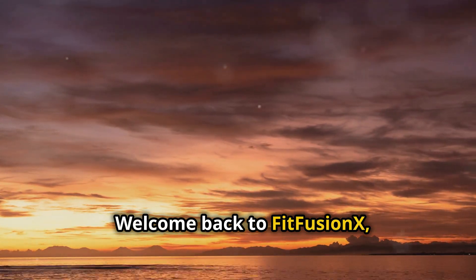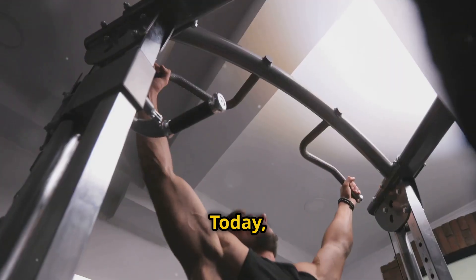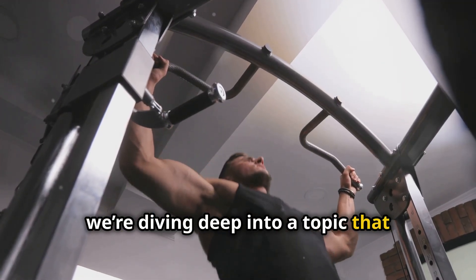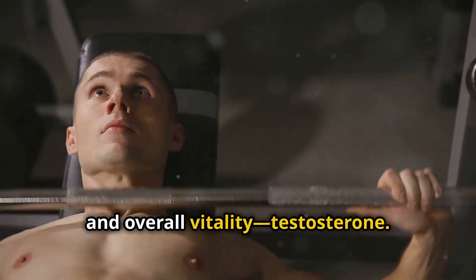Welcome back to FitFusion X, your go-to fitness channel for optimal health and peak performance. Today, we're diving deep into a topic that impacts everything from your energy levels to muscle growth, mood, and overall vitality — testosterone.